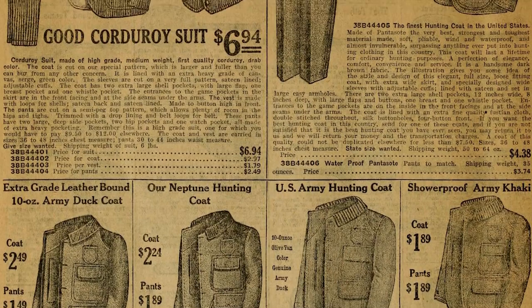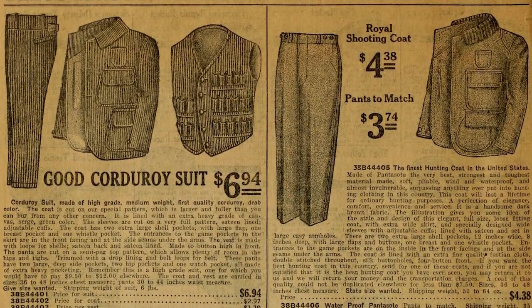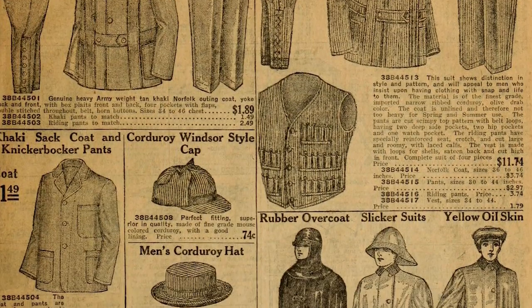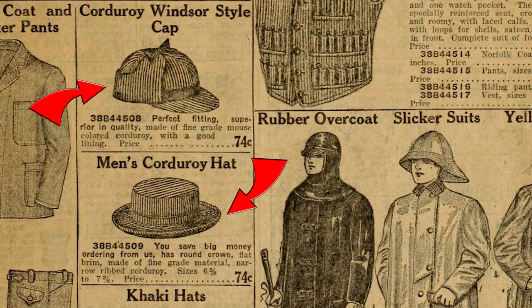Corduroy has often been associated with the working class as it's a cotton fabric that's easy to maintain. Corduroy also has an association with military uniforms. In fact, in this Macy's article from their 1911 catalog, it advertises the textile being used in hunting suits. You can even notice some images of corduroy hats, which for me, as a little hat fanatic, I find very interesting.